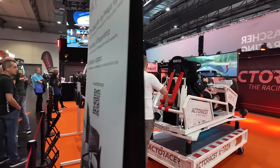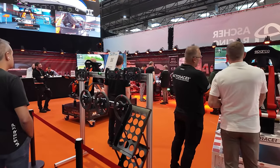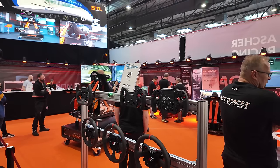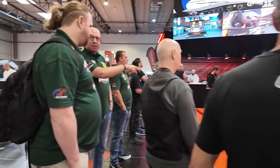Here we have Akta Races — many of you may know them, they've been on the market for quite some while and keep redefining their simulators. At some point we even did a 24-hour race with them.